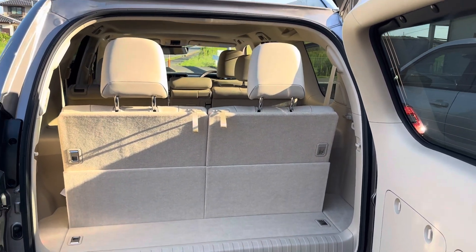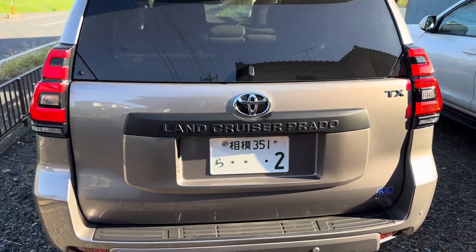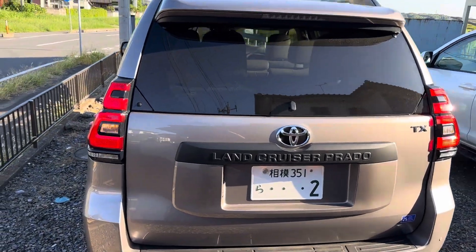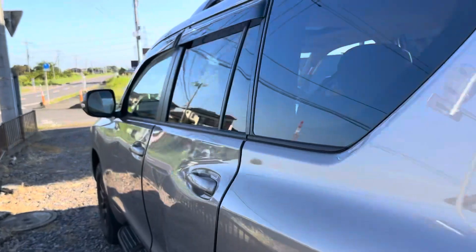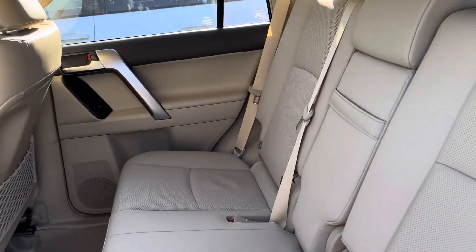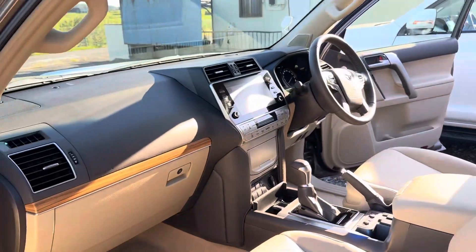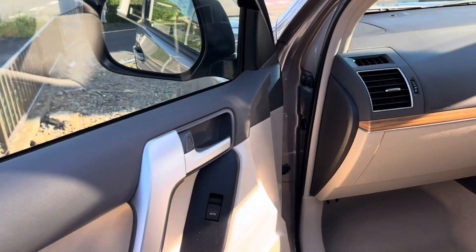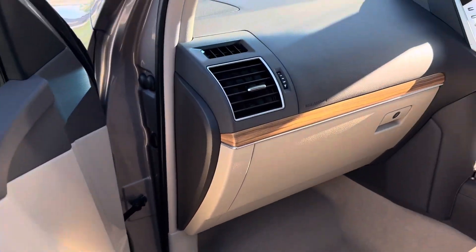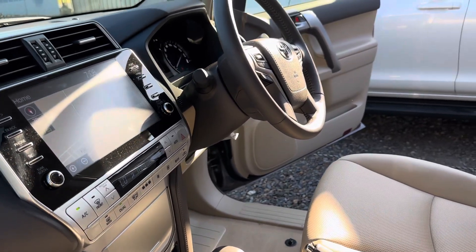The back is a seven-seater TXL model. It's a diesel — as you can see, this panel and everything. It's a 2023 model TXL diesel GD.